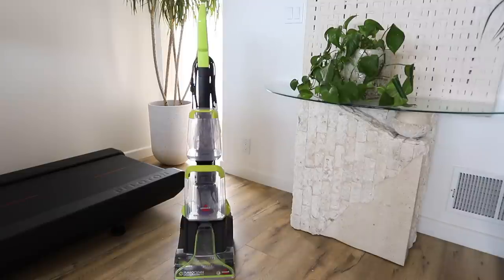Coming back with another 10 furniture and home must-haves video. You guys really like these so I'm going to continue to make them. The links to everything will be in the description box down below. Without further ado, we can just jump right into it. The first thing that I wanted to tell you guys about has been like an absolute game changer for me — this is actually a pet vacuum cleaner.